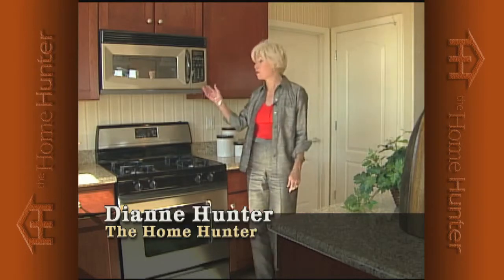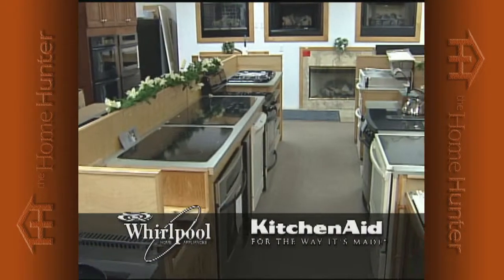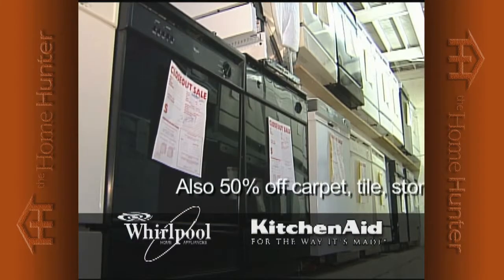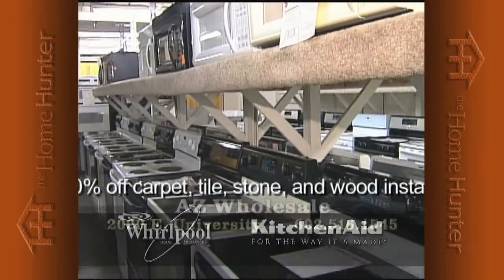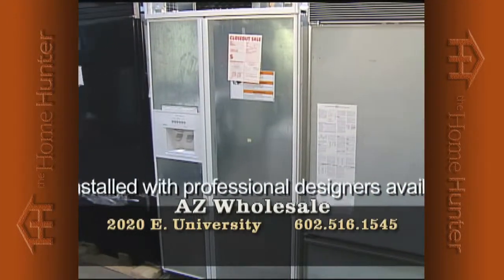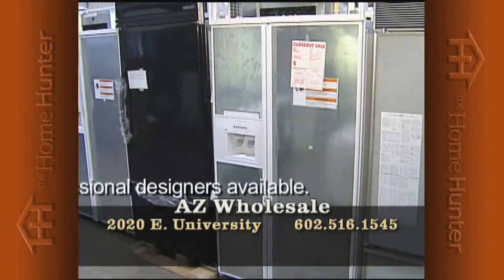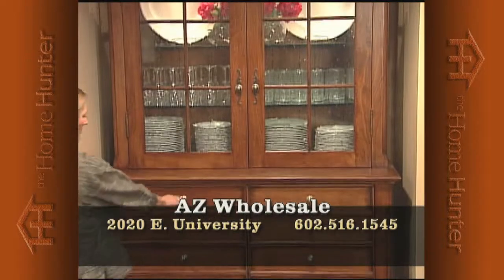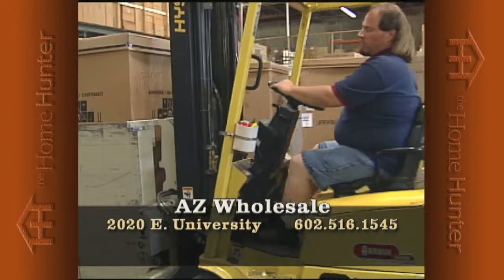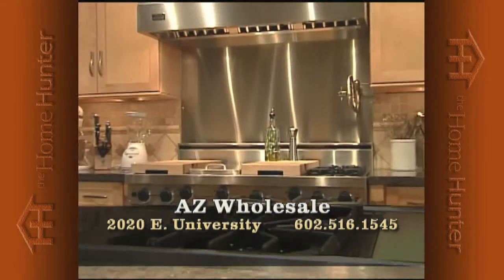When you're shopping for a new home, everyone needs appliances — and do we have a deal for you. Arizona Wholesale is the largest Whirlpool and KitchenAid distributor to home builders. They have hundreds of model home returns — wrong color, model, or small dent. These returns are now offered to the public at phenomenal savings, up to 50% off retail. All new, full factory warranty. Now open to the public. Warehouse location at 2020 East University. Call 602-516-1545.